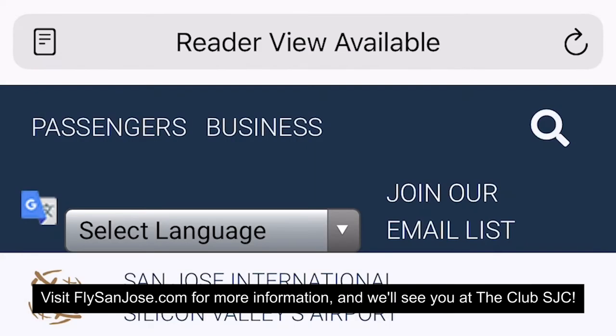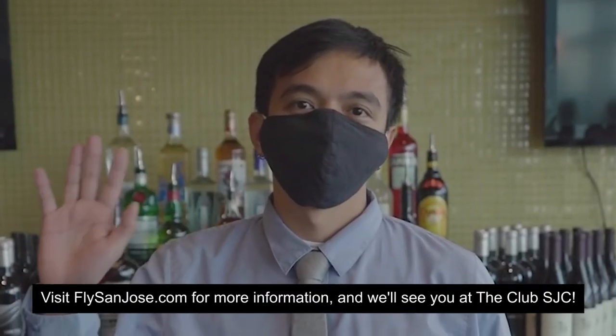Visit FlySanJose.com for more information, and we'll see you at the Club SJC!